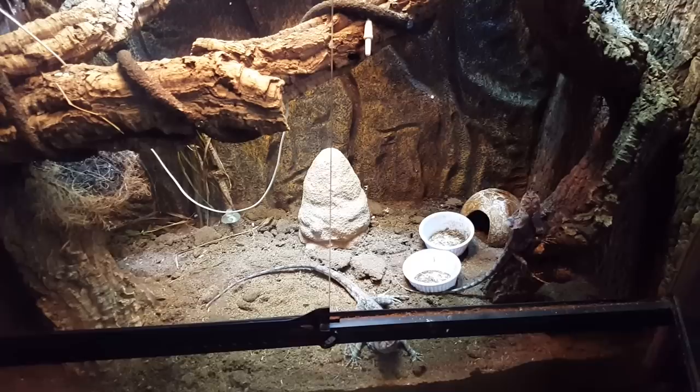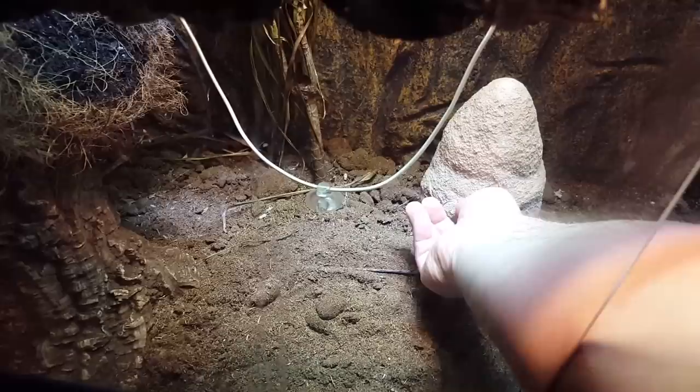I thought I'd do a little video on my frilled lizard feeding today. That little ExoTerra termite mound is really cool. Right now it's loaded up with a bunch of crickets that have been dusted with calcium and vitamins. So you should see some pretty cool stuff here. I like using this thing for if you go out of town. Let's watch.